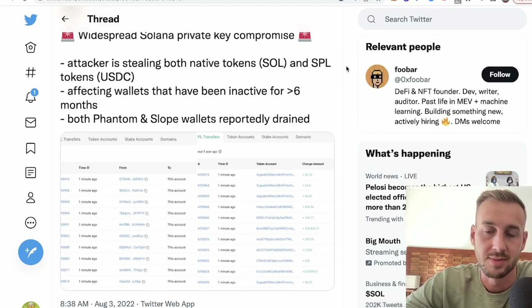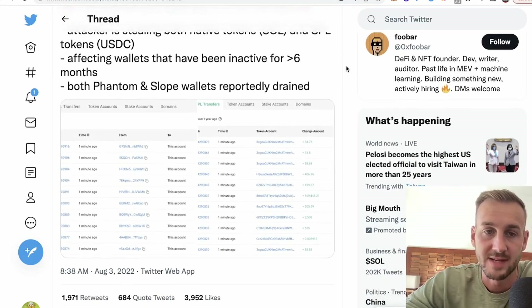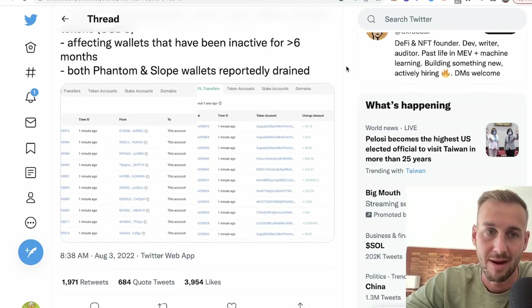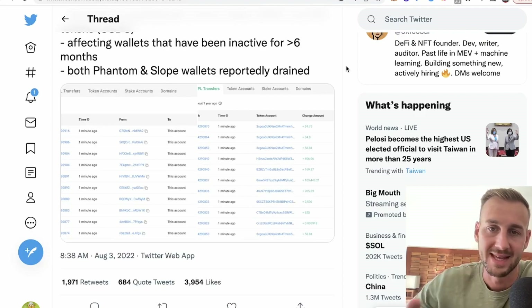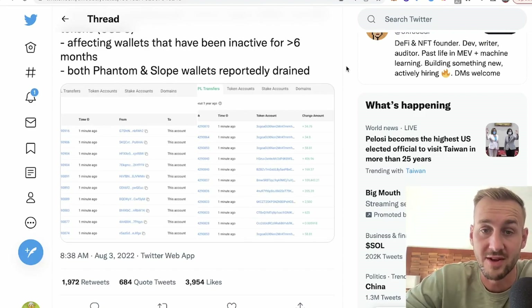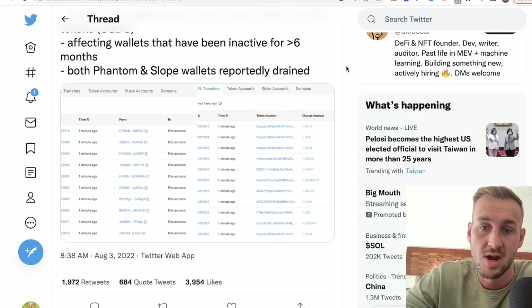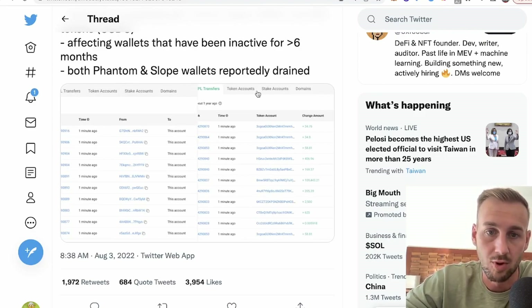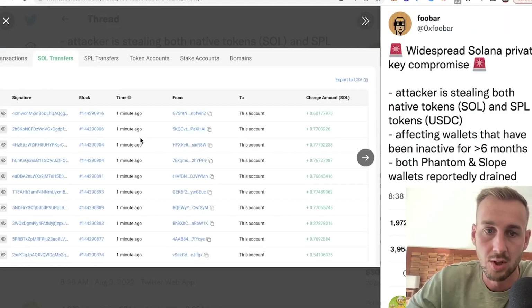We're up to around almost $10 million in hacked funds thus far. There have been some inaccurate reports that it's been up to half a billion dollars, but loads of the tokens that were hacked are just illiquid coins — one called Exits, almost half a billion dollars worth of this token, but there's no liquid market for it, so essentially that's worthless. Some of the wallets have actually been inactive for over six months, which is rather troubling. It's not like these people recently logged on and clicked a scam link — this is something more deeply entrenched, affecting both Phantom and Slope wallets.